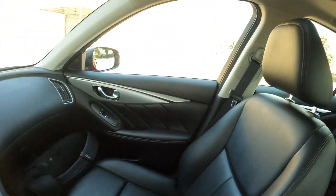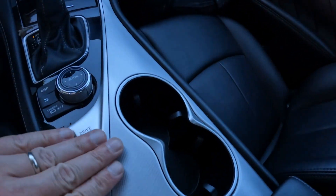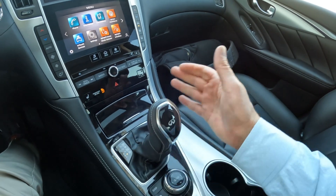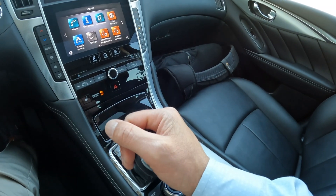We have a nice list of equipment on this one. We have the moonroof, beautiful aluminum trim, and this one features a seven-speed automatic transmission. You also have a manual shift mode — you pull the shifter back and push it to the left: push up to upshift, pull back to downshift.